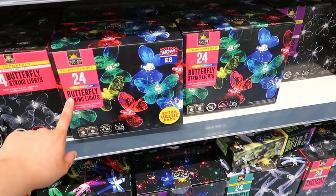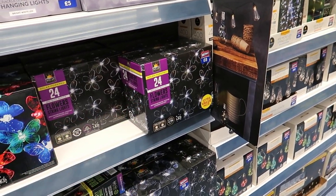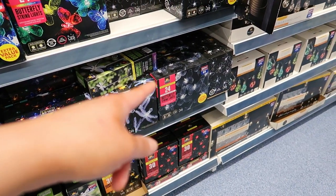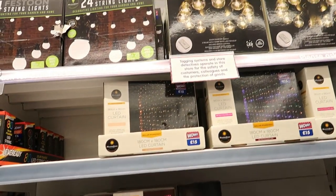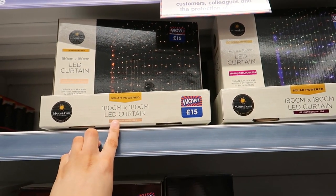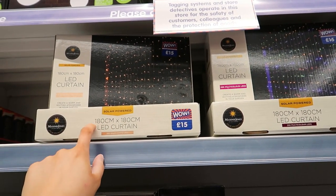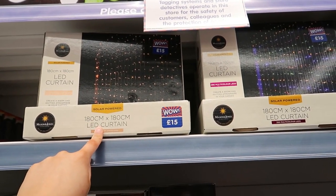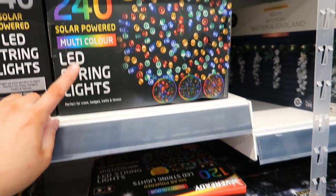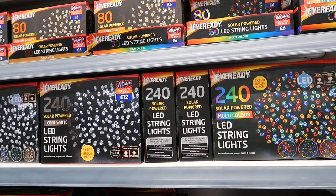There are 24 butterfly string lights for £8 in coloured versions, or flower ones in bright white, or dragonfly ones. There are also curtain lights for £15 — I wish I'd got these for the bedroom instead of the Christmas lights I used, though they do the same job. There are multi-coloured ones too, but I'm happy with what I have.